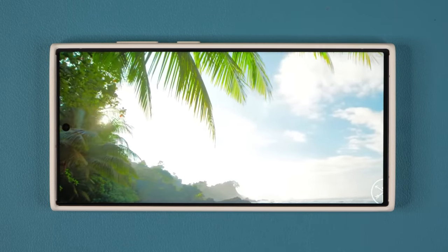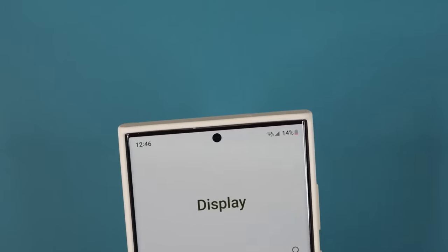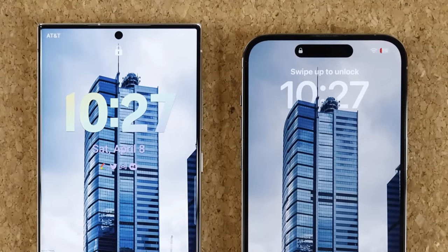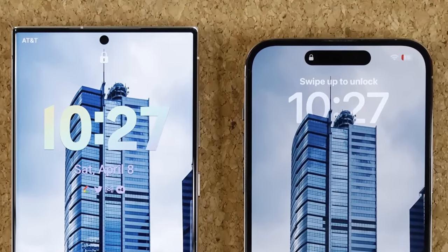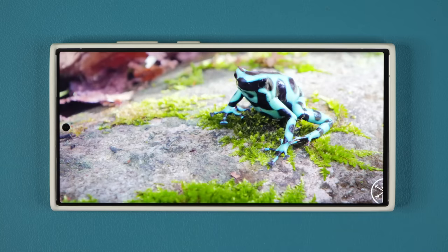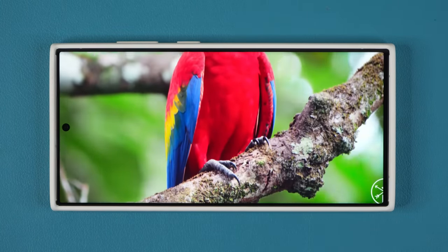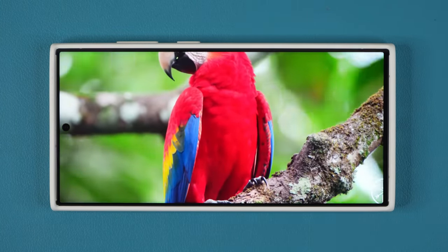With this one it is bright and clear, so you can easily use the camera, check your notifications — no matter how bright the daytime light is. I also like the little hole punch cutout. Compared to the iPhone 14 Pro Max's pill-shaped cutout, which is significantly larger, this allows for minimum intrusion on the screen, simply letting you enjoy movies better.